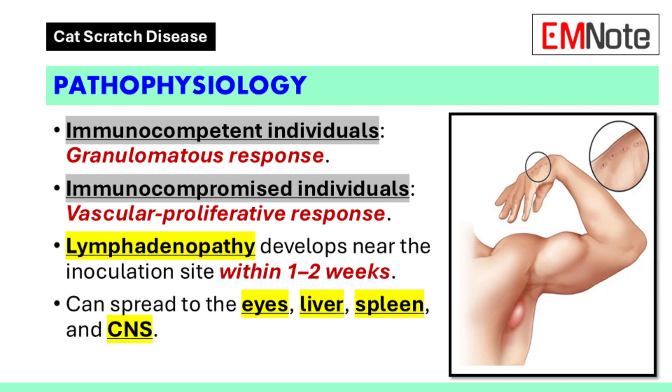Pathophysiology. The hallmark of cat scratch disease is lymphadenopathy near the site of inoculation. In immunocompetent individuals, a granulomatous response is typical. However, immunocompromised individuals may develop a vascular proliferative response. Affected lymph nodes become enlarged and tender within one to two weeks. Cat scratch disease can also cause chronic lymphadenopathy. In some cases, the infection can spread to the eye, liver, spleen, and central nervous system.